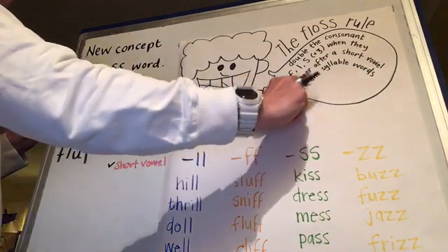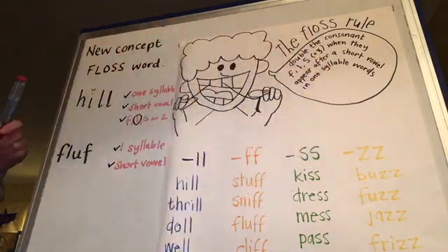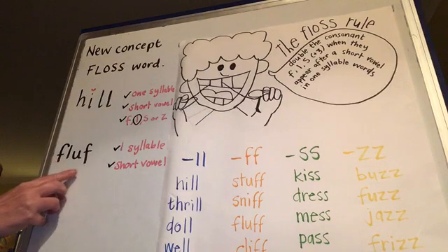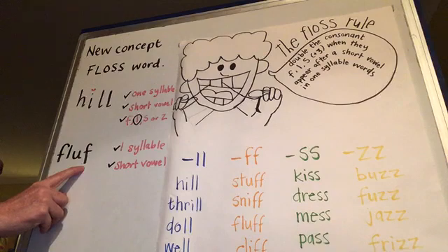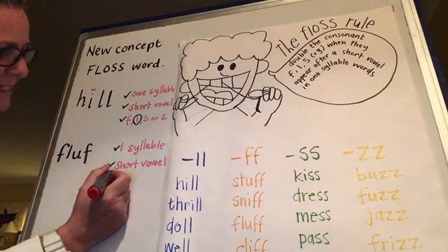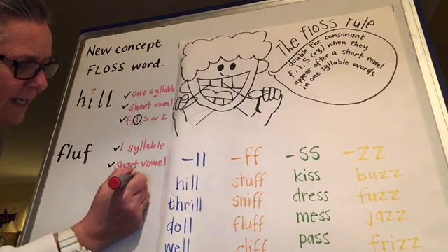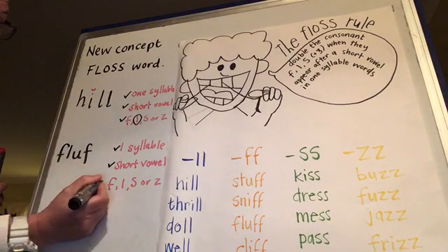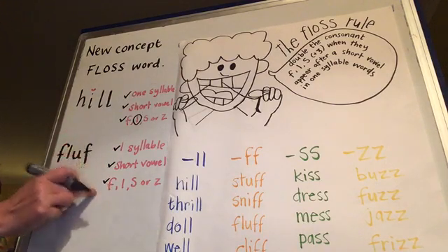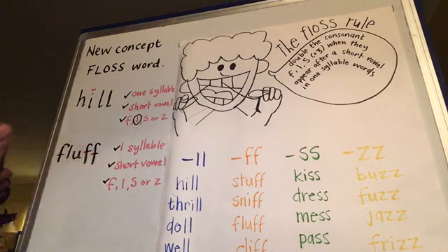Now we have to see: does it end with F, L, S, or Z? What does it end with? F. Yeah, so we've got that one as well. Great - it's another floss word. F, L, S, or Z - we've got a check there. So if it gets three checks, what do we need to do? We need to double that consonant. Give it two. Great, awesome.